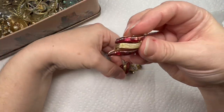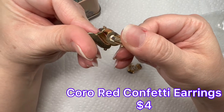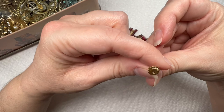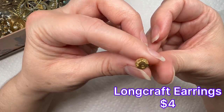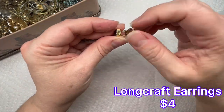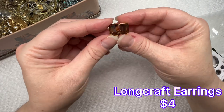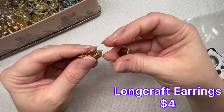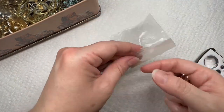Looks like we got some Koro — that's pretty. It has what looks like little glitter flakes inside of it. And then these are very pretty — I think that says Long Craft. I've never heard of that brand. They're probably just glass with a foil back on them, but very pretty. They do shine very nice under the lights.